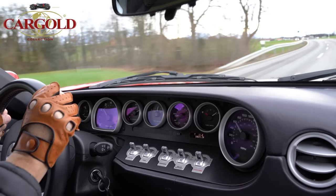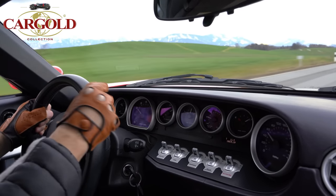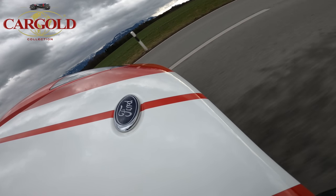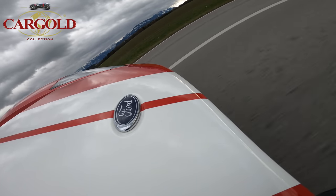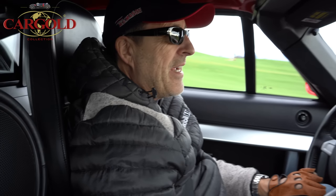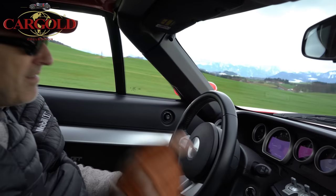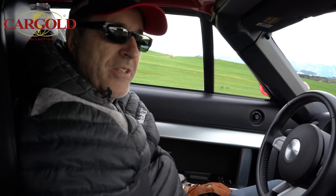Ich weiß immer nicht, wie der reagiert, aber das Ding hat einen Dampf – unglaublich. Das erste Auto, wo ich mich nicht richtig traue drauf zu drehen. Bei allen anderen habe ich das mal kurz probiert, hier traue ich mir nicht. Selbst beim Porsche 918 oder Porsche Carrera GT haben wir das alles gemacht – die gehen tierisch ab. Aber das hier ist bei weitem brutaler, ich kann gar nicht sagen warum, aber das ist unglaublich.